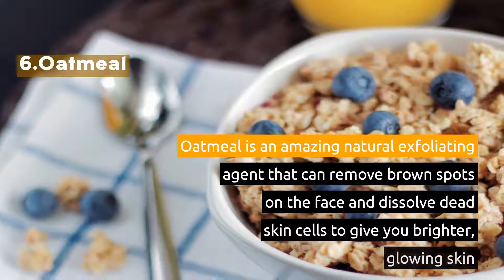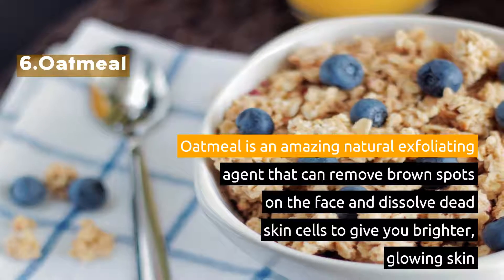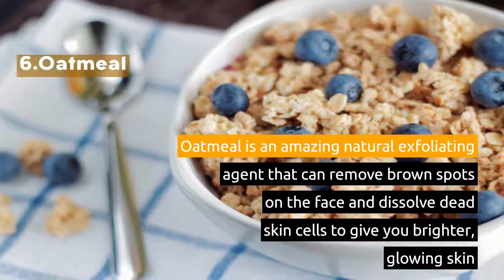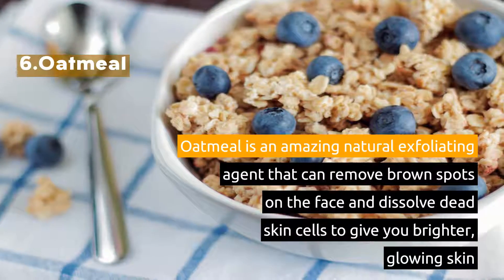6. Oatmeal. Oatmeal is an amazing natural exfoliating agent that can remove brown spots on the face and dissolve dead skin cells to give you brighter, glowing skin.